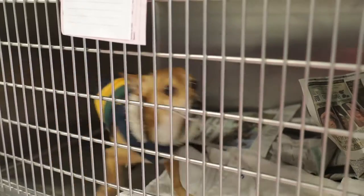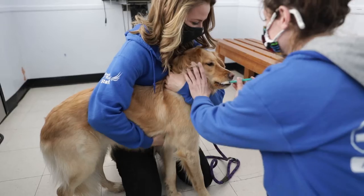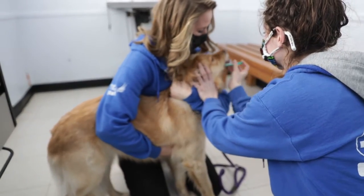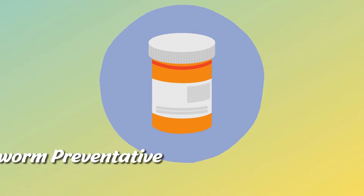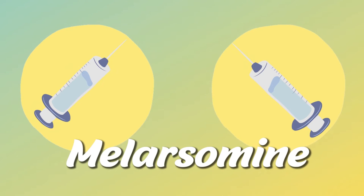Heartworms are curable. It is a very expensive and painful treatment, so it is easier to protect against getting them to begin with than treating them. The treatment for heartworms is typically doxycycline, an antibiotic, and then it is followed by two injections that basically kill the worms.